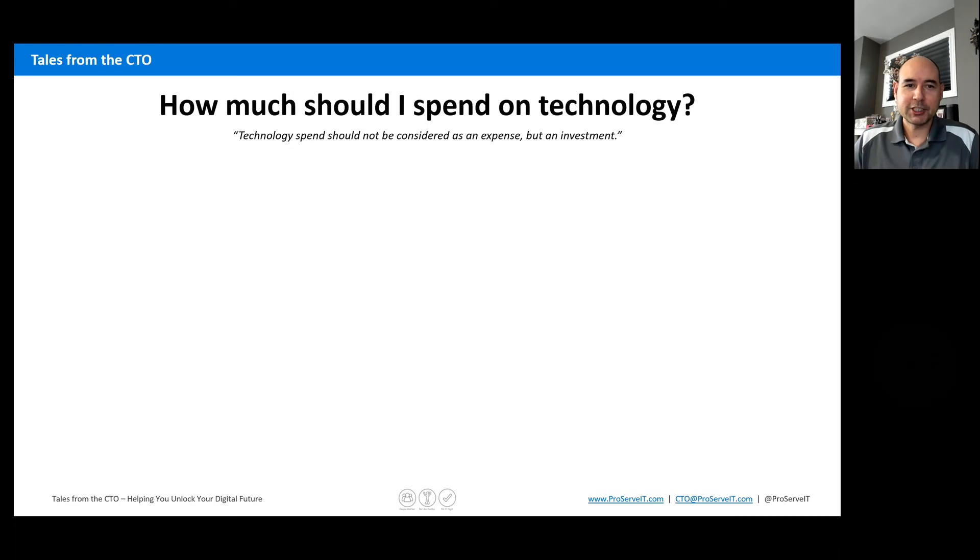Hi, everyone, and welcome to this month's edition of Tales from the CTO. My name is Jamie McMahon. I'm the CTO here at ProServeIT. And this month, we're going to talk a little bit around how much should I spend on technology?